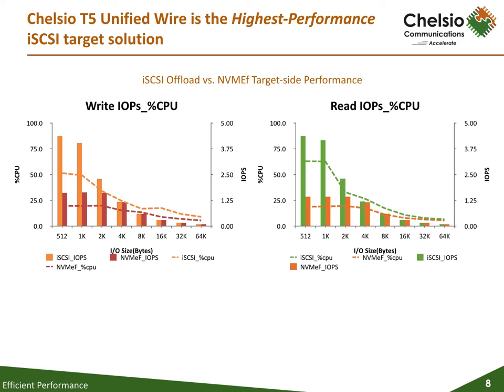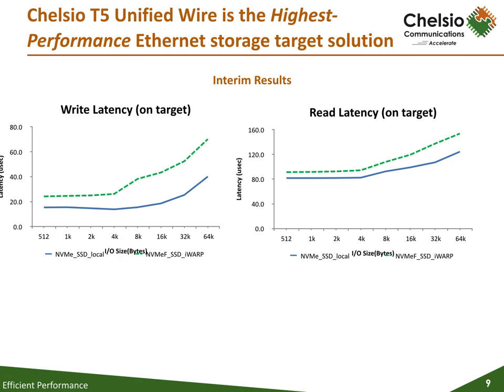Chelsea's T580-CR Unified Wire Network Adapter delivers superior read and write IOPs performance and CPU utilization for iSCSI offload over NVMe over Fabrics, with significantly higher numbers over small I/O sizes. Highlights include approximately 10 microsecond write latency difference between NVMe SSD local and NVMe SSD remote for 512-byte and 2K write I/Os, and around 10 microsecond read latency difference for 512-byte to 5K-byte read I/Os. Note that these are interim test results; final results will be published as soon as possible.